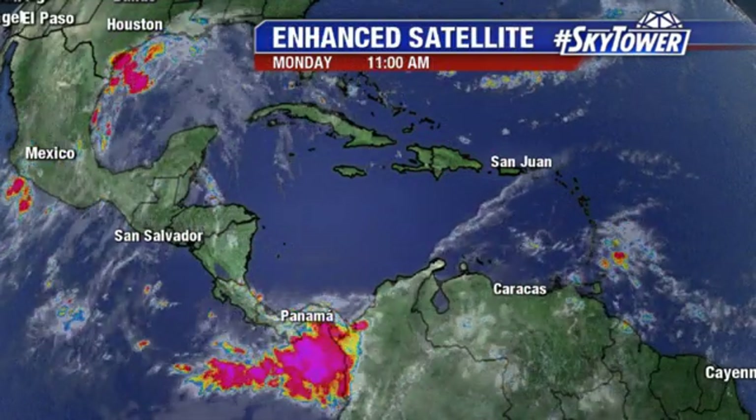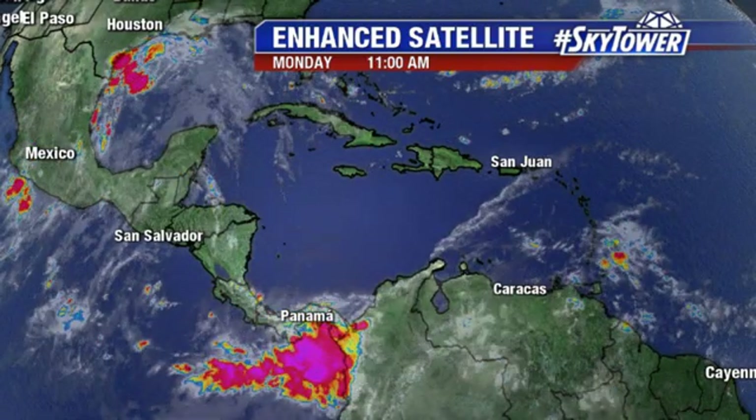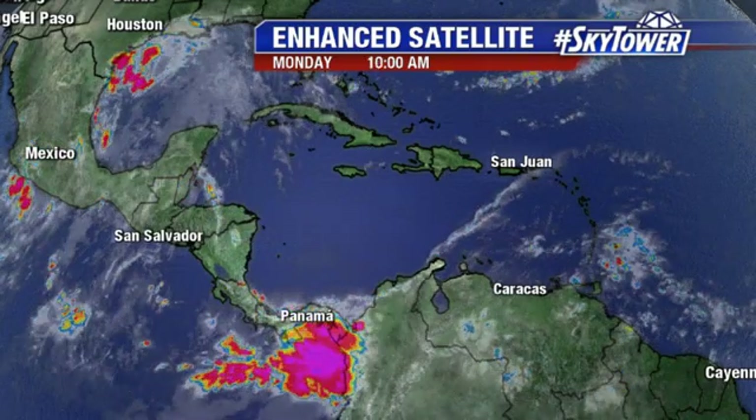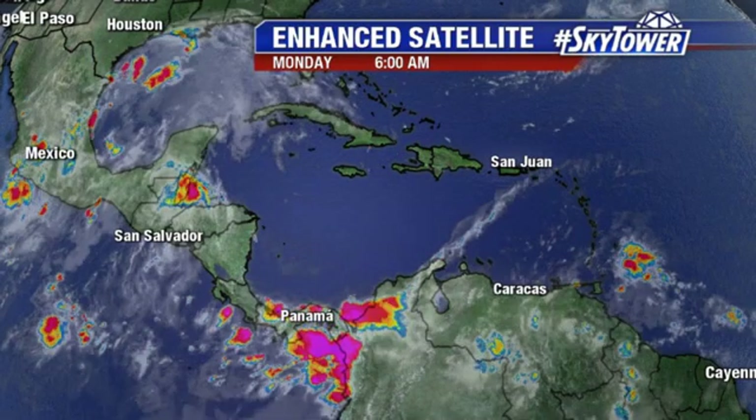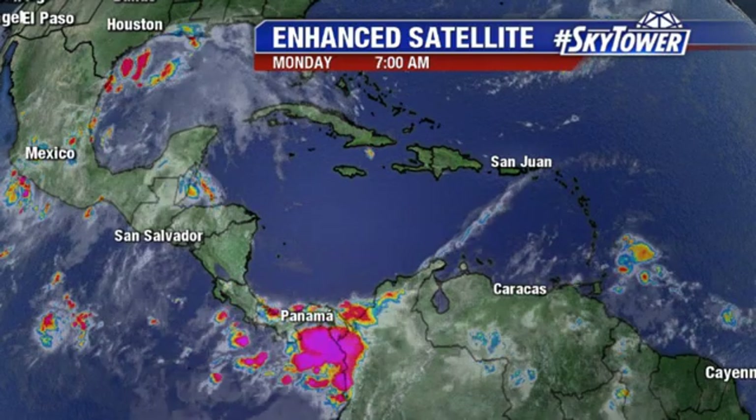Otherwise, really not much going on. You look across the Caribbean — very quiet conditions. As we go through the next several days, just not expecting to see any development of any systems. It looks like the tropics are going to stay quiet. Of course, we'll keep you updated right here on MyFoxHurricane.com.